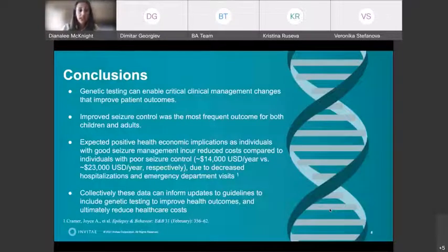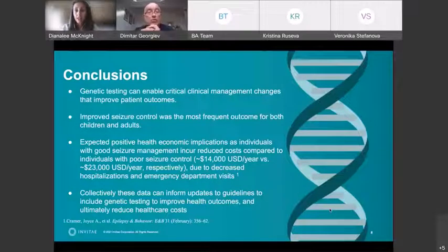In conclusion, genetic testing can enable critical clinical management changes that can improve patient outcomes, usually in the way of seizure control, and this was true in both adults and children. We expect there could be positive health economic implications as individuals with good seizure management incur fewer costs compared to those with poor seizure management. In the US, comparing $14,000 versus $23,000 in annual costs — this difference is usually due to hospitalizations or emergency department visits because of seizures. Collectively, these data can inform updates to guidelines, and we really should include genetic testing in that diagnostic workup and treatment management to help outcomes and reduce healthcare costs.